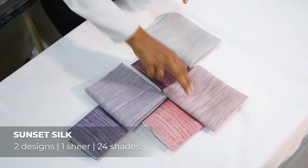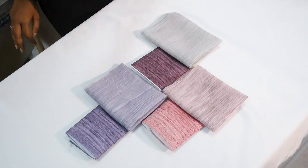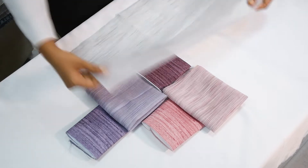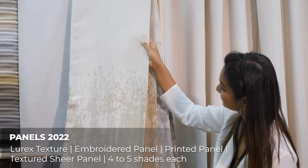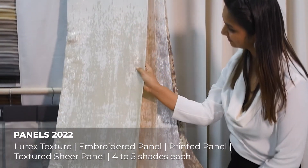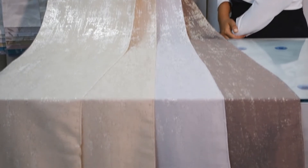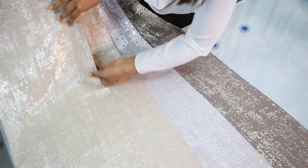Sunset Silk: curtain and cushion fabrics with textured satin look prints paired with matching sheers. It has a wide range of colors — 24 shades, 2 designs and 1 sheer. Panels 2022: these are ceiling to floor length curtains that are the latest trend now, available in hanger form only, with multiple varieties of lurex, texture, embroidery and prints.